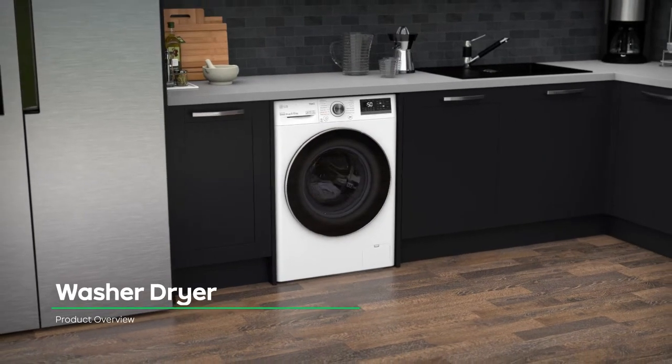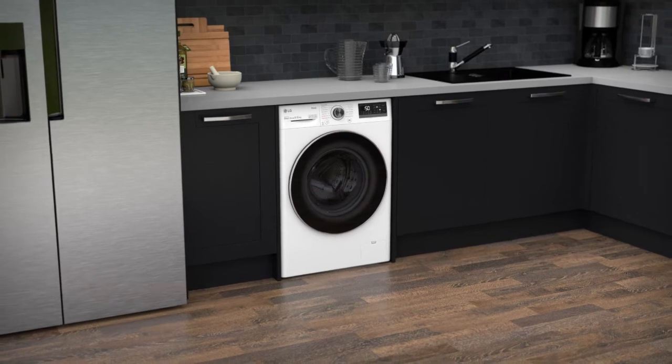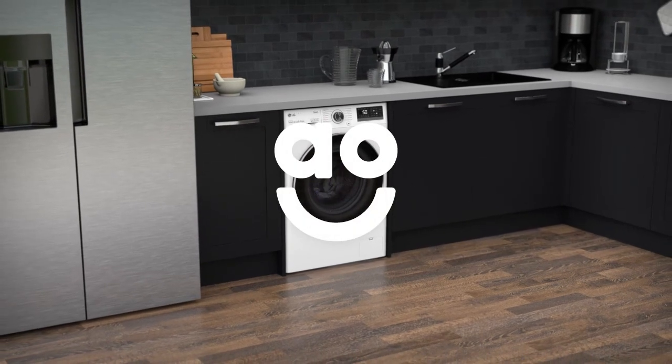If you're looking for a washer-dryer with intelligent tech to take special care of your clothes, this LG model is the perfect one for you.